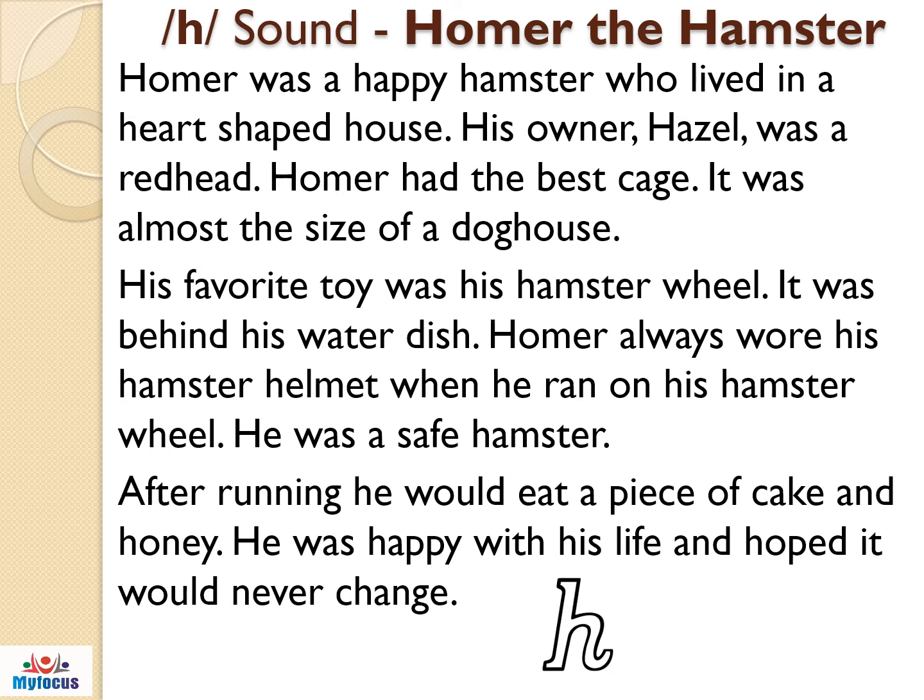It was almost the size of a dog house. His favorite toy was his hamster wheel. It was behind his water dish. Homer always wore his hamster helmet when he ran on his hamster wheel. He was a safe hamster.